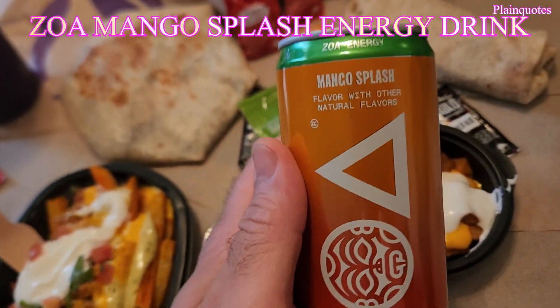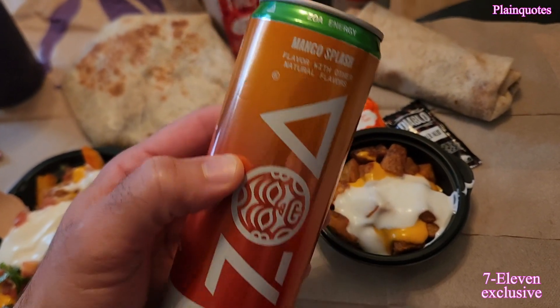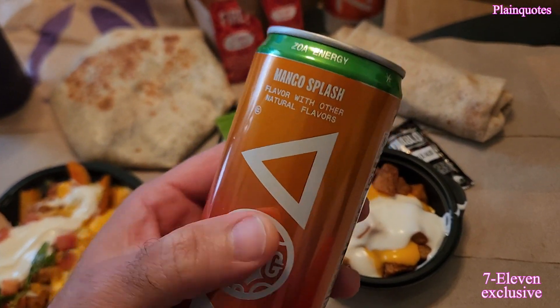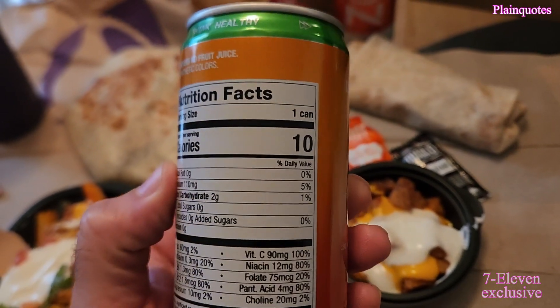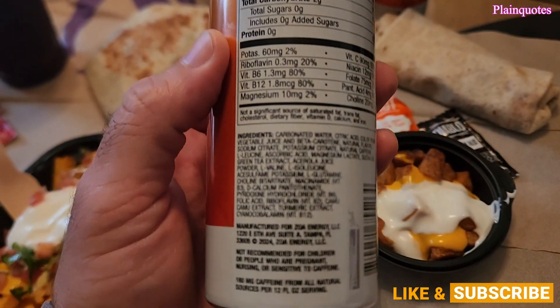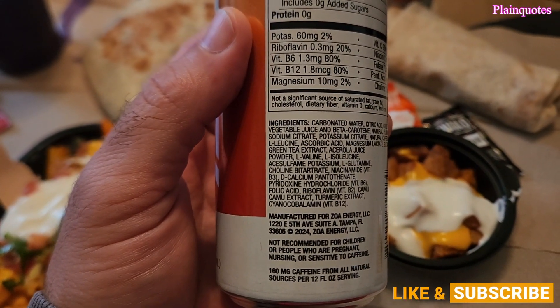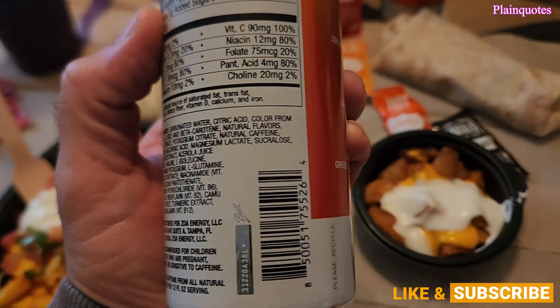ZOA Mango Splash flavor — it comes in this orange and reddish color. This one is exclusively from 7-Eleven. It was pretty hard to get; I had to go through maybe 10 to 15 7-Elevens just to find it. Almost none of them had this drink — they didn't even have any ZOA. Luckily I found one that had it.